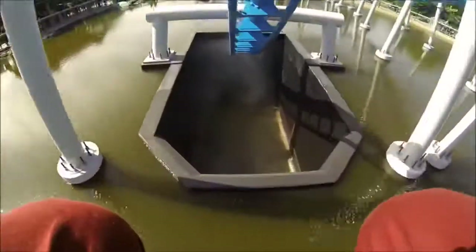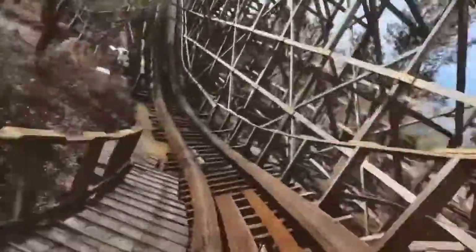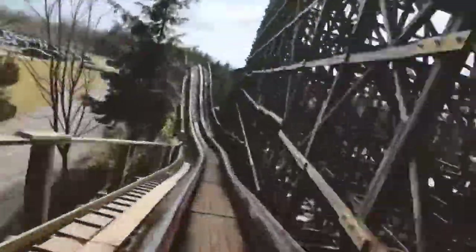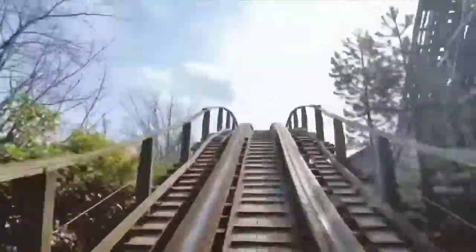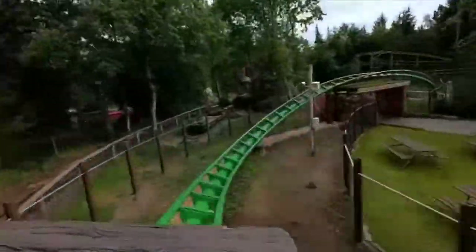They also have Orkanen, a Vekoma family suspended coaster. It's really fun, definitely underrated — actually got some pretty intense moments. Falken is a rare S&S wooden coaster. They didn't make many of those; I think there's only three others in the world. That's a pretty fun ride — some of the airtime moments are good, although it can be a bit shaky and rattly in the turns, but I still liked it.